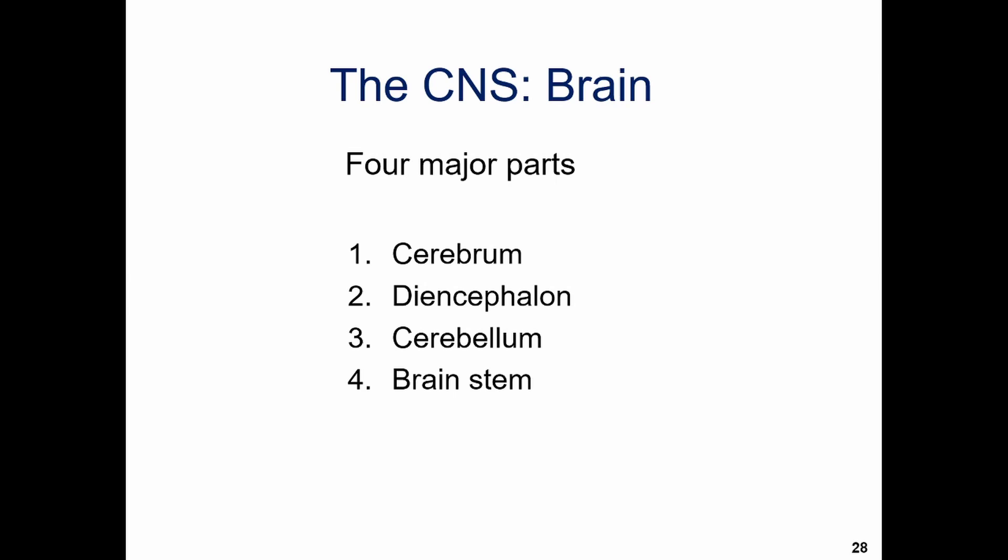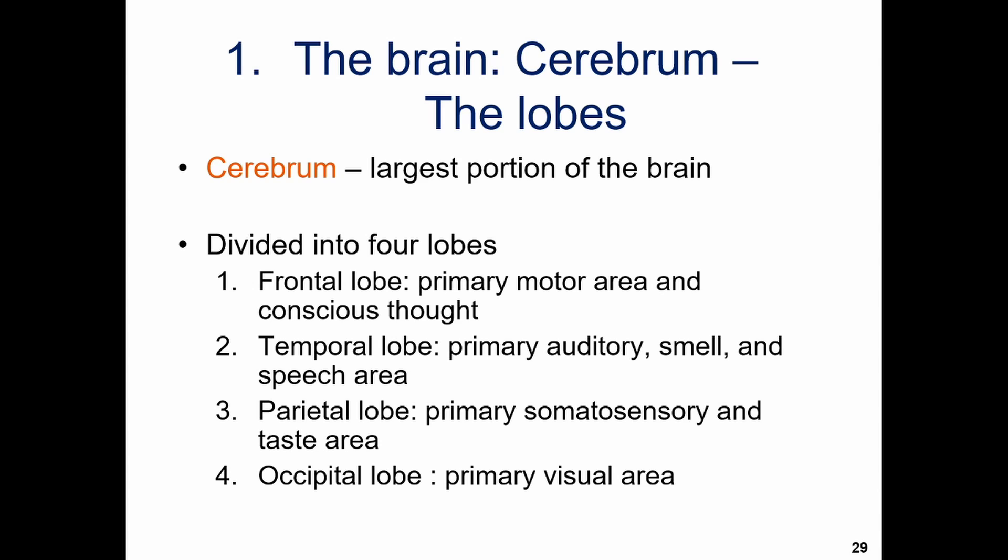The spinal cord is not the most interesting part — the most interesting part of the central nervous system is the brain. We can break the brain down into four major parts: the cerebrum, the diencephalon, the cerebellum, and the brainstem. Let's dive into each one.